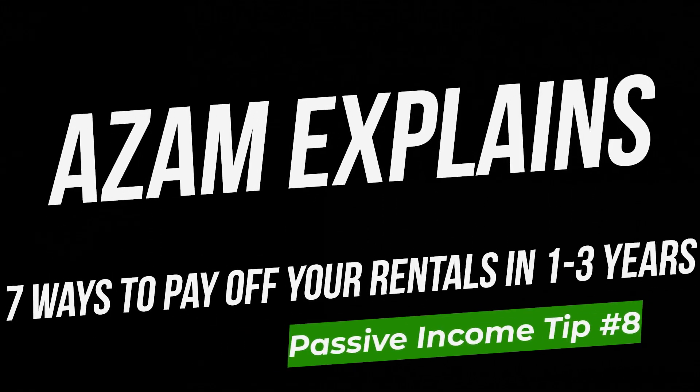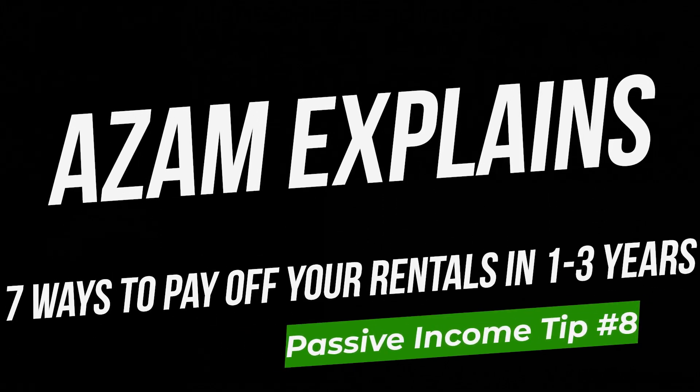I wouldn't have said that before. The biggest secret to creating passive income — there's nothing that's going to determine how far you go financially speaking, at least. How much money you make, how passive your income is. If you want to make 30 grand a month passive income, nothing determines that more than creating equity.